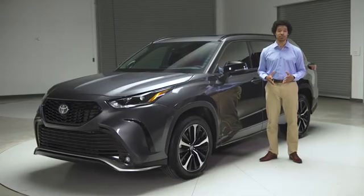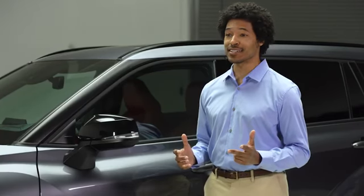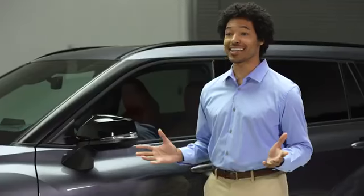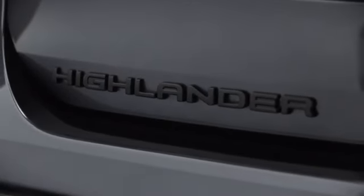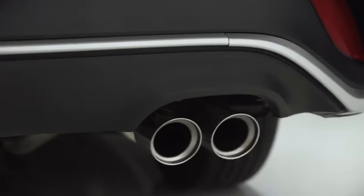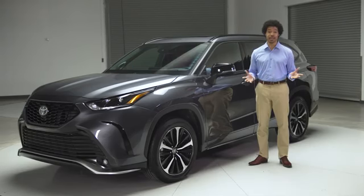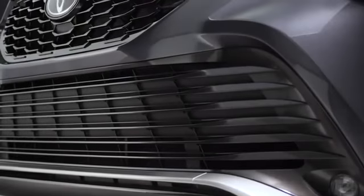Toyota's best-selling three-row SUV family has a lot to offer — refinement, comfort, technology, the list goes on. But what about sportiness? It's got that too. Meet Highlander XSE. This grade is a new addition to the fourth generation lineup, the very first XSE in Highlander's history. And what an addition it is — let me show you around.